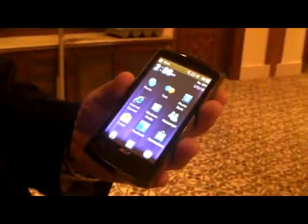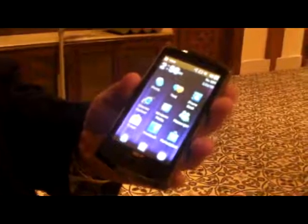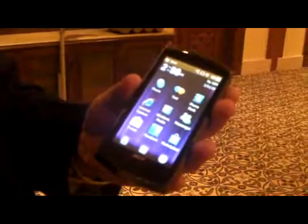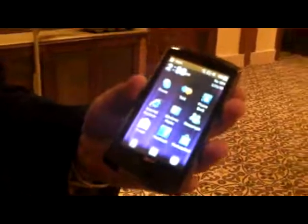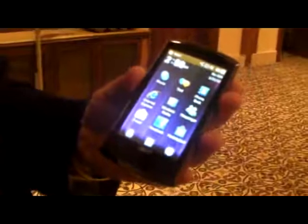This is the Acer NeoTouch S200 from Acer. This is the fastest device running on Windows 6.5, which is the latest operating system from Microsoft — the fastest running device available in the market today. It runs on a 1 GHz Snapdragon Qualcomm processor.